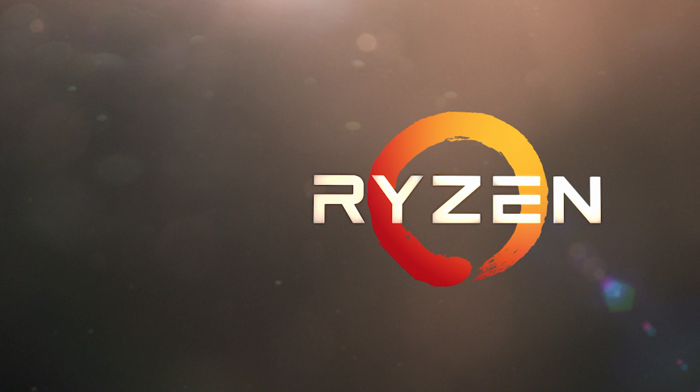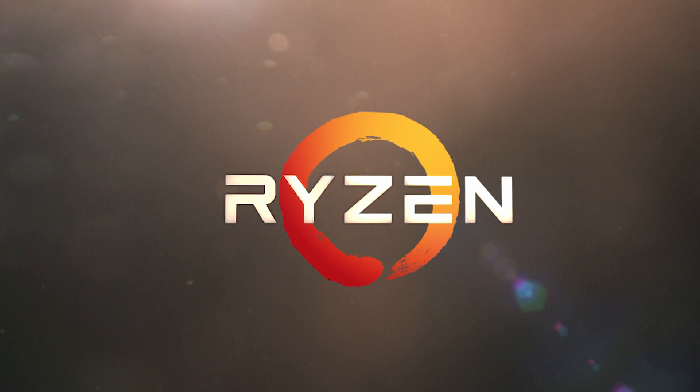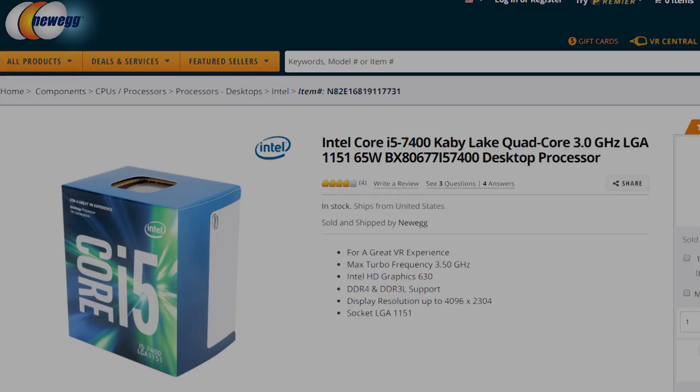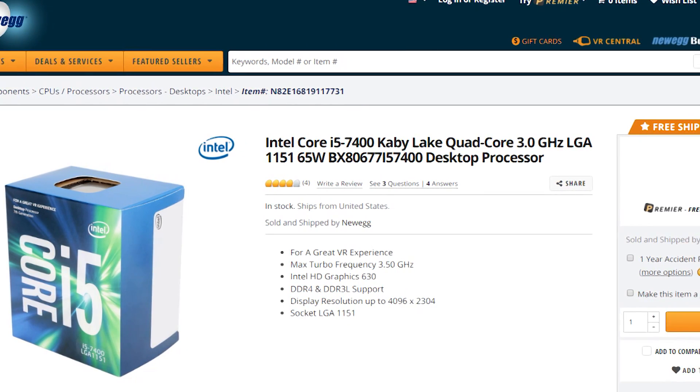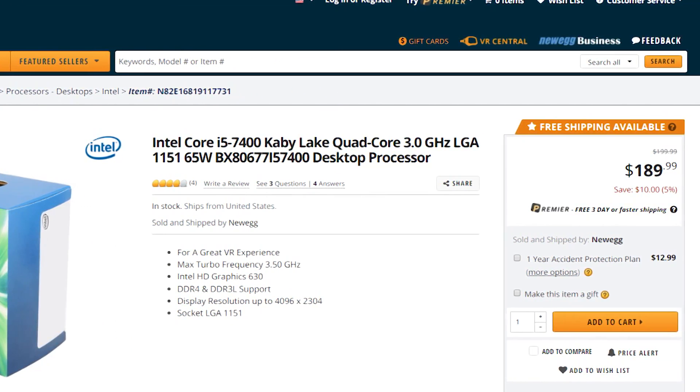I'll also have affiliate links to both of these in the description, so if you'd like to make a purchase, it doesn't cost any more but definitely helps me out if you use those links. The most comparable chip on Intel's side price-to-performance to the 1400 and 1500X is the i5-7400.